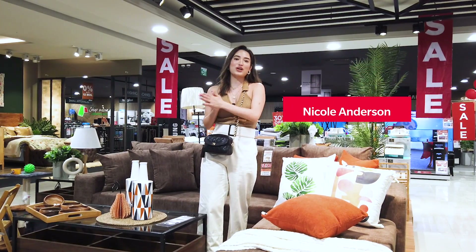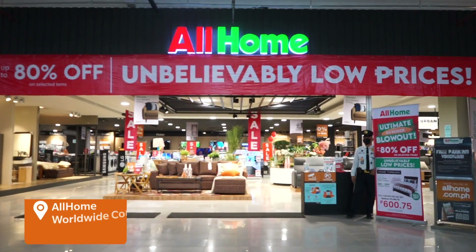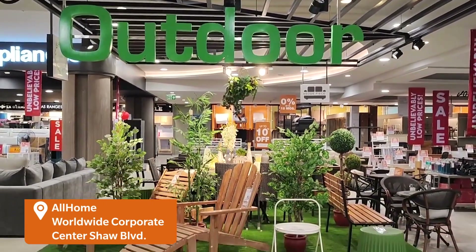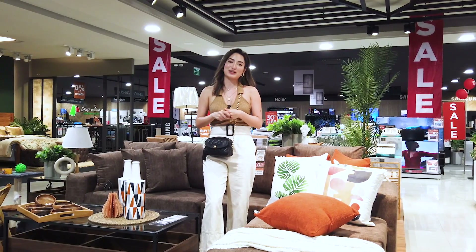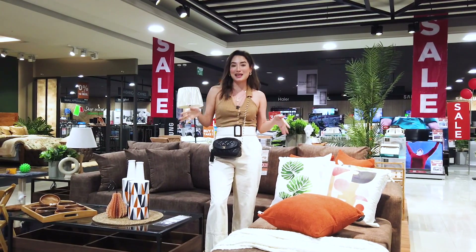Hey guys, it's Nicole Anderson and we are currently here at All Homes' newest branch at the Worldwide Corporate Center on Shaw Boulevard, Mandaluyong, and they are having their ultimate summer blowout sale where you can get items up to 80% off.